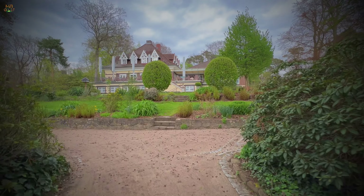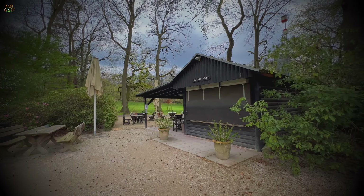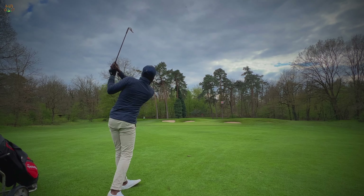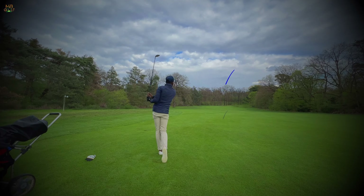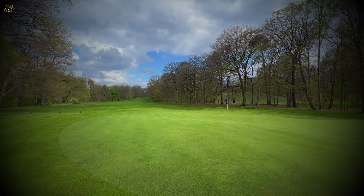It's not very often that happens. In fact, I don't think I've done that in a match before. I'd love to see it. Beautiful. That's the fairway, guys. Look at it.